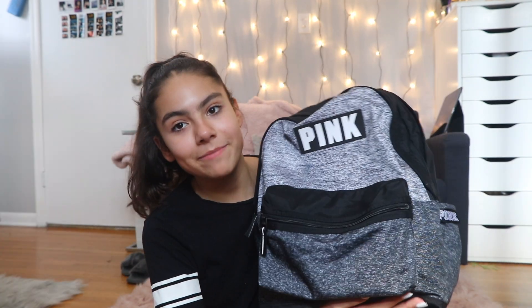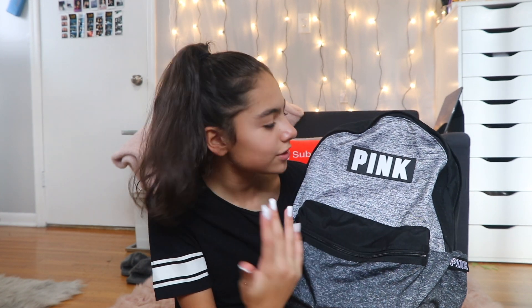So if you did watch my back to school supply haul, you probably know some of the school supplies that I have in here. This is my backpack — it's the pink campus backpack and it just looks like this. It's gray and black.